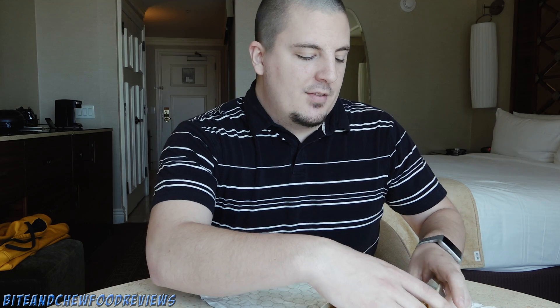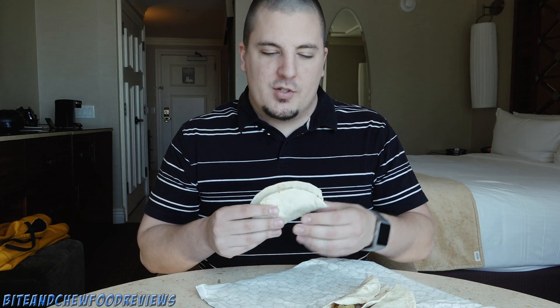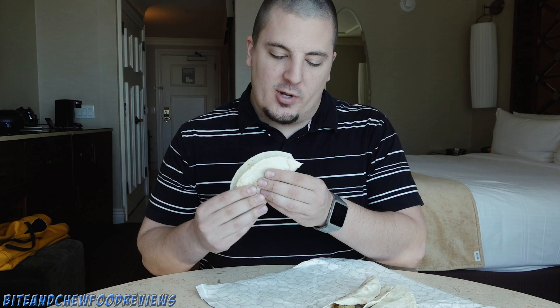Alright, let's eat. It is time to check out the pulled pork tacos from the Snack Shack in Atlantic City. Here we go.